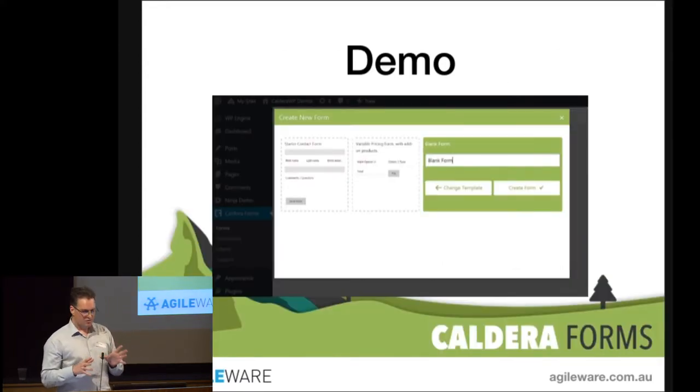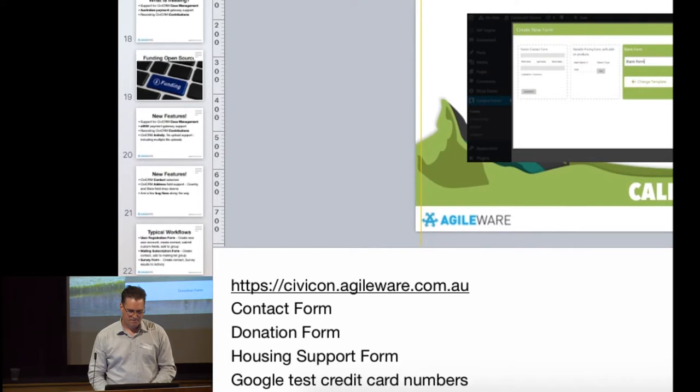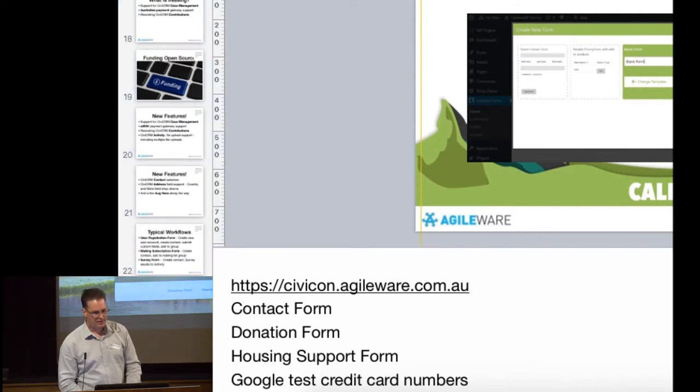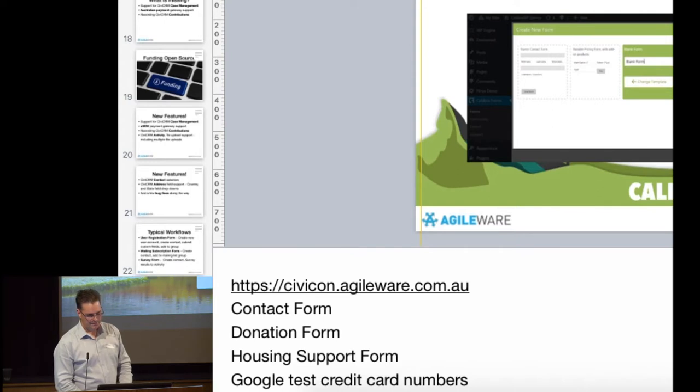Now I'm going to show you how it works. This is a WordPress site — very basic, standard WordPress. I've installed WordPress, the Caldera plugin, and a couple of add-ons. We have a donation form. Here's our donation form — we can have a donation amount, buy some merchandise, fill out first name, last name, et cetera.